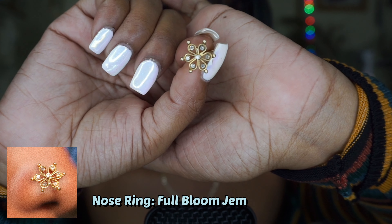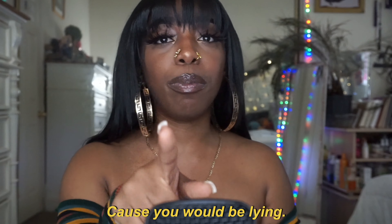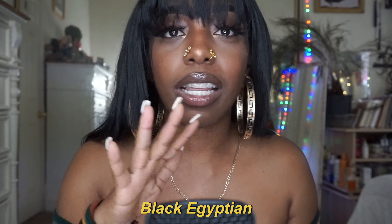The next nose ring is called Full Bloom Gem — look at it, so cute! It's in the shape of a flower, which is adorable to me. It's giving about the same size as the last nose ring. Tell me I'm not giving you a look, because you'd be lying — I'm giving you a look, I'm giving you Black Egyptian. You know the Egyptians were obsessed with gold. I really love this nose ring, it has little jewels on it so it sparkles. I'm gonna do more nose jewelry hauls because I love it.